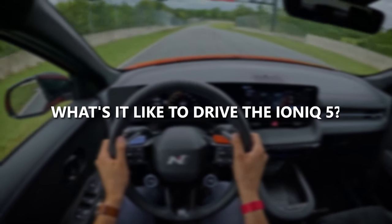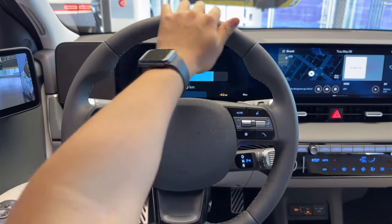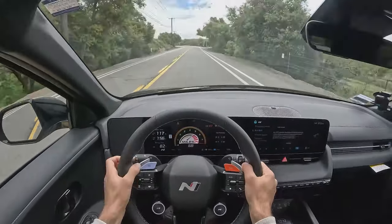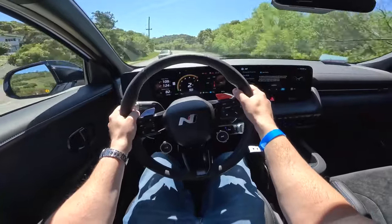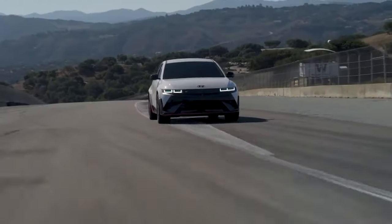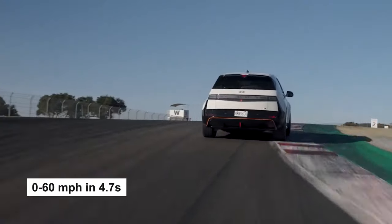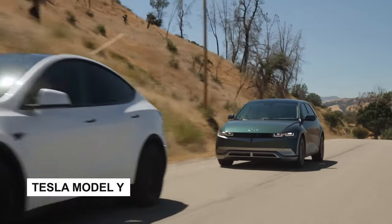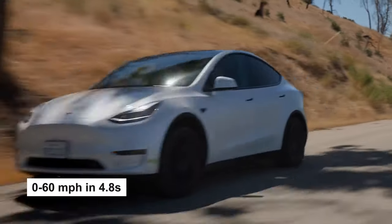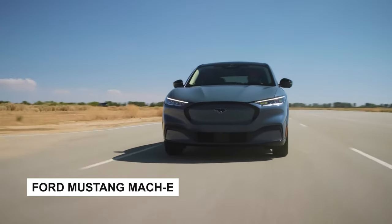What's it like to drive the IONIQ 5? Jumping behind the wheel of this EV, you'll find it's a breeze to get comfortable with, making it a top pick for everyday driving. We tested the dual electric motor variant and were impressed by its firm grip and swift, smooth acceleration. Clocking a 0-60 mph sprint in a mere 4.7 seconds, it just nudges past the Tesla Model Y long range — Tesla did it in 4.8 seconds — and it even leaves a similar Ford Mustang Mach-E model trailing in its dust.